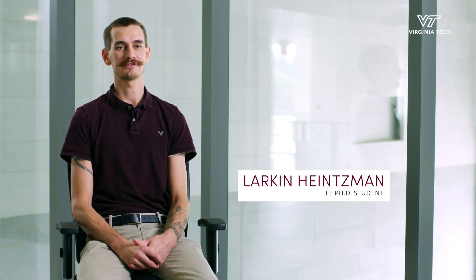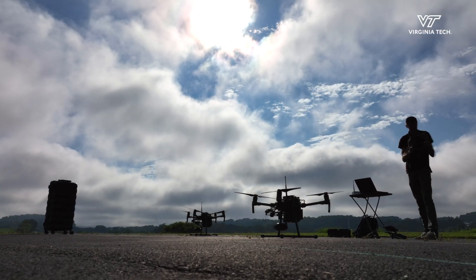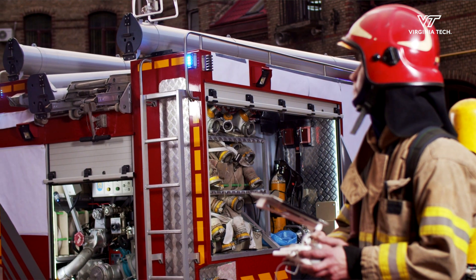The main project I'm funded on is a search and rescue project. We're looking to augment the existing search and rescue paradigm with autonomous drones.